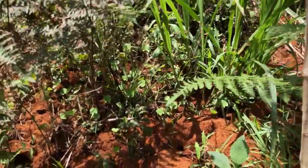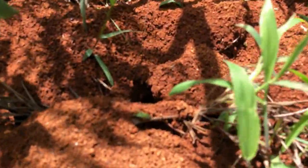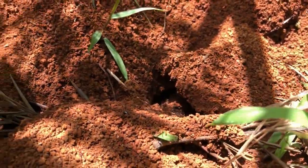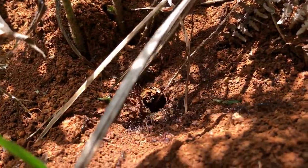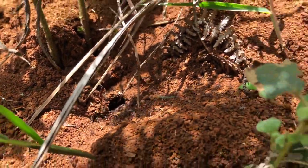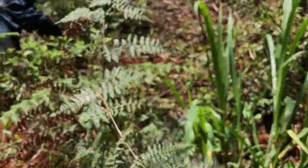Here you can see the soil that the ants have brought up. This is where the nest chamber is underneath, and you can see the ants streaming in and out of the various entrances to the nest. Washington has started to clear away the vegetation and we'll be back in a few minutes, hopefully.